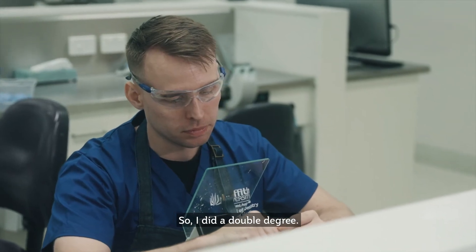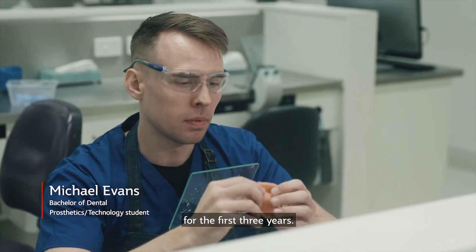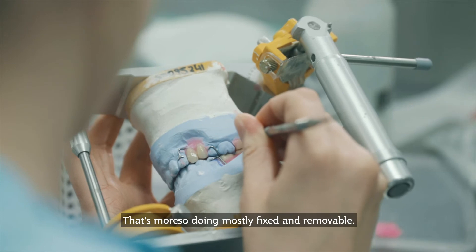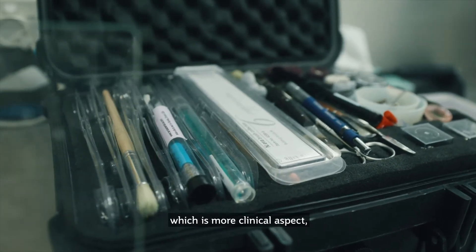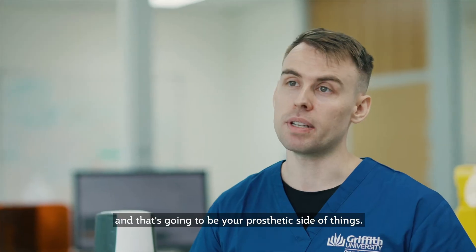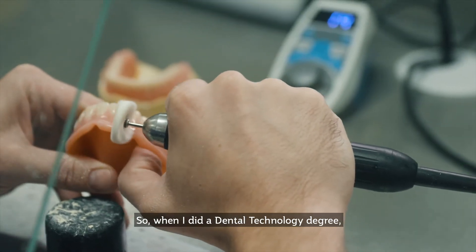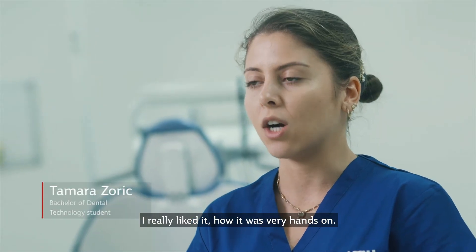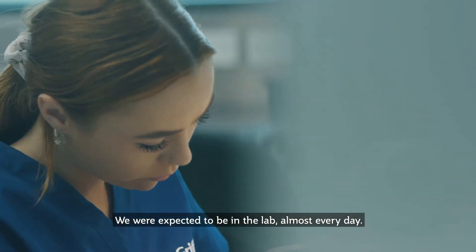I did a dual degree — dental technology for the first three years, which is more so fixed and removable, and then a final year which is more the clinical aspect, covering the prosthetic side of things. When I did the dental technology degree I really liked how it was very hands-on; we were expected to be in the lab almost every day.